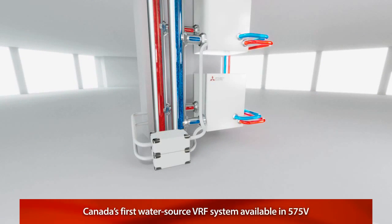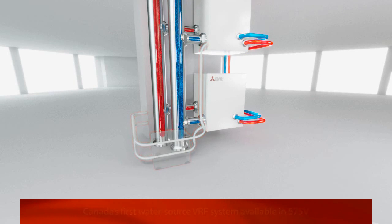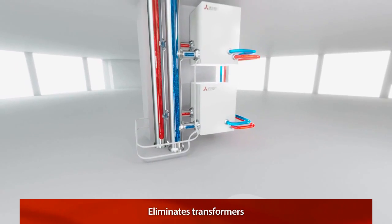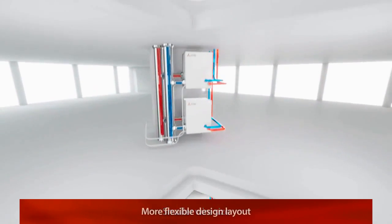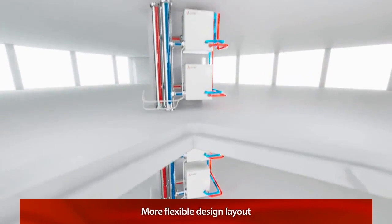CityMulti is also the first VRF system in Canada to offer 575 volt condensing units. This eliminates the need for transformers, and allows for a smaller wire size and a more flexible design in system and piping layout.